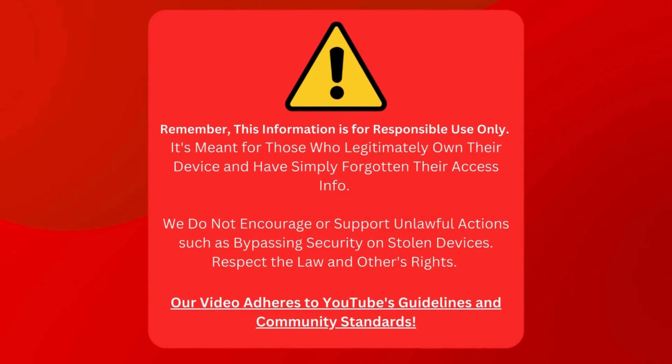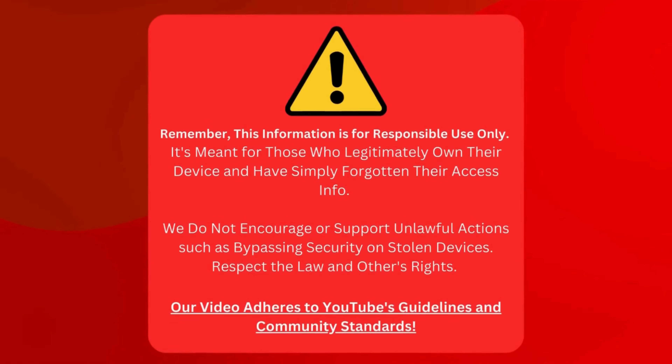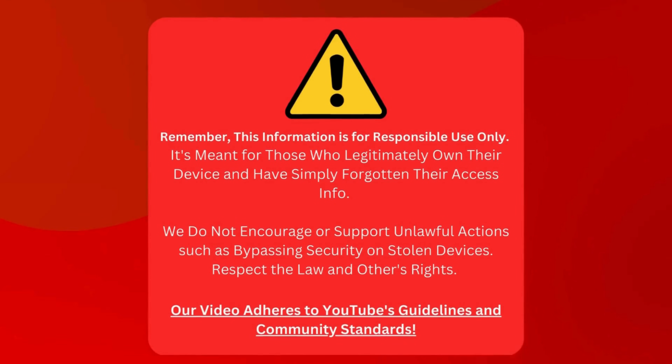Just a quick heads up: this advice is for the good folks who can't remember their login details for their own devices. We're not saying it's okay to dodge security on stolen gear. Let's keep things cool and legal. And we've made sure we're playing by the YouTube rulebook too. Now that's sorted, let's get back to the good stuff.